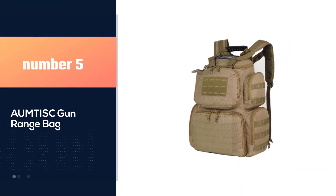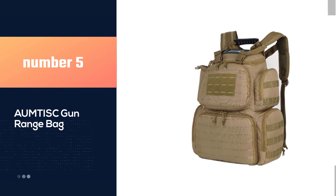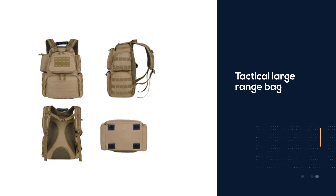Number 5: Ormtisk Gun Range Bag. The Ormtisk Shooting Range Bag — this tactical large range bag is definitely one of the best pistol range bags to make our video.